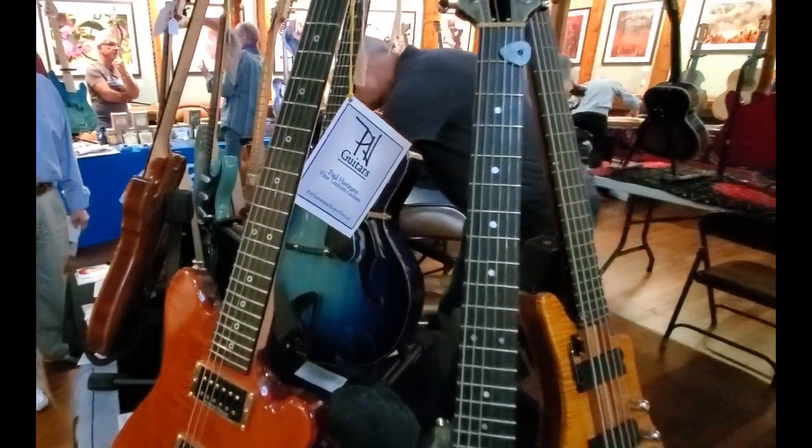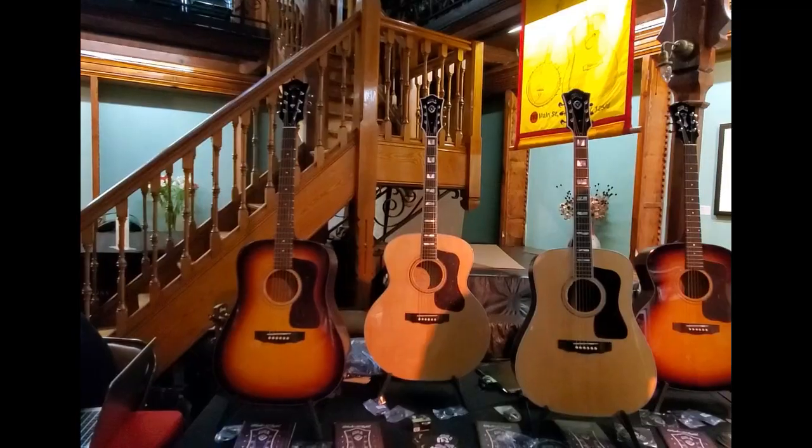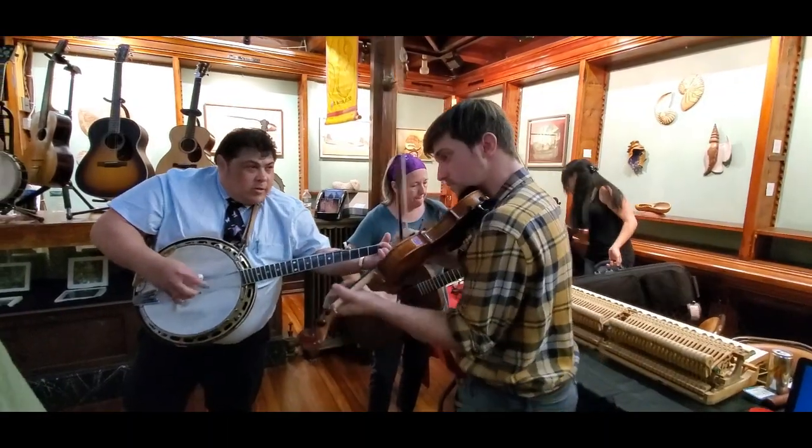A luthier is a person who makes string instruments, such as violins and guitars. And it was awesome to see so many handmade stringed instruments on view and to hear them being played.